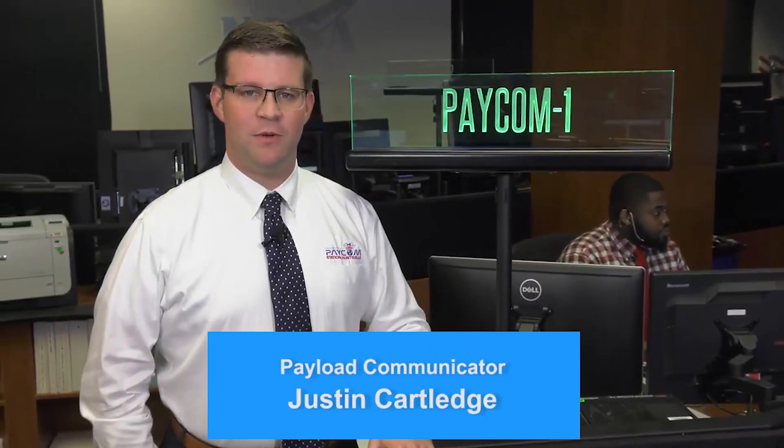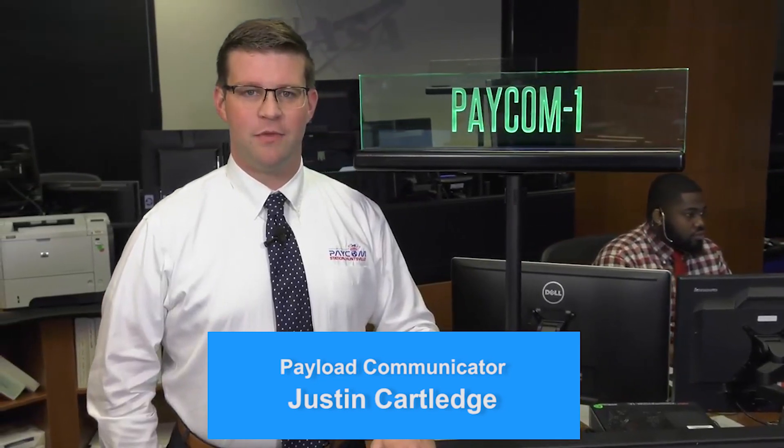The Paycom team talks directly with the ISS astronauts, guiding them through science experiments and technology demonstrations. The crew are our priority, and we advocate for them from the ground.